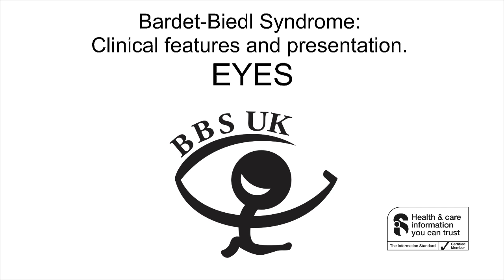A recent study has shown the mean age at which symptoms or signs of visual loss were reported was 12 years of age, although night blindness was often noted earlier. The mean age of registration of blindness was approximately 15 years. Other ocular manifestations of BBS include nystagmus (wobbly eyes), high astigmatism, irregular shaped cornea, strabismus (abnormal alignment of eyes/squint), glaucoma, and cataracts.